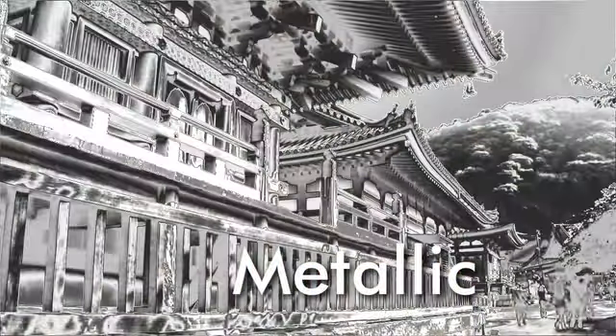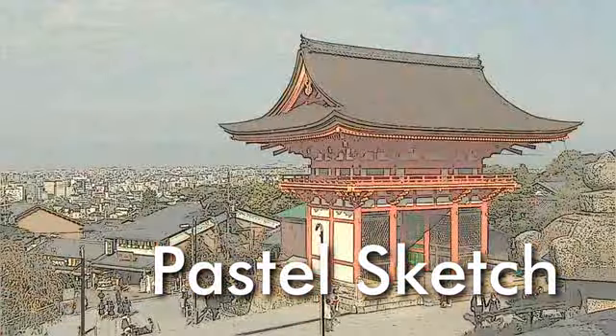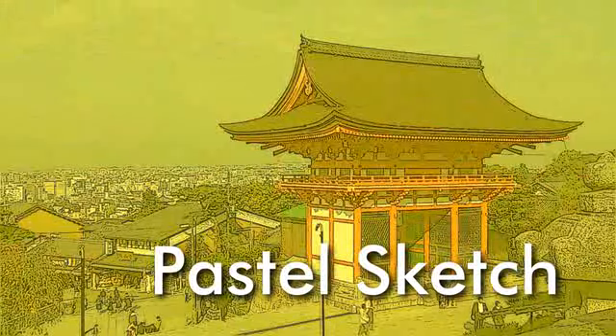With Metallic, your image is painted to look as if it were hammered out of metal. And Pastel Sketch rounds out the collection by creating the look of a pastel painted with inked edges.